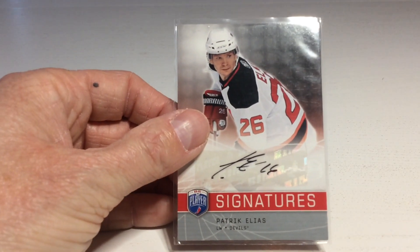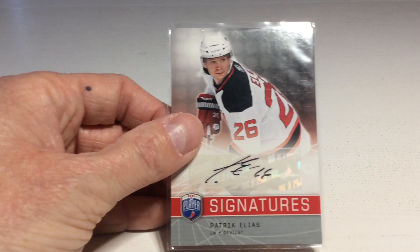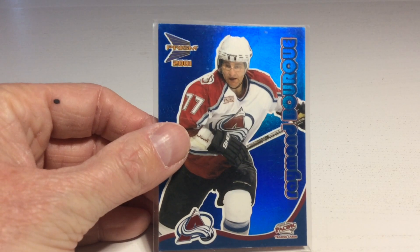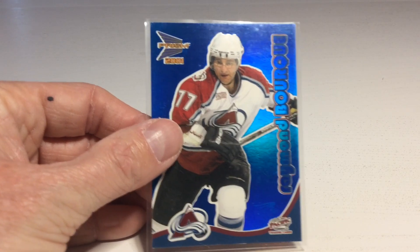It's New Jersey Devils legend Patrick Elias. Nice auto! Next up, it's another legend — it's Ray Bourque in the Avs jersey. Great!